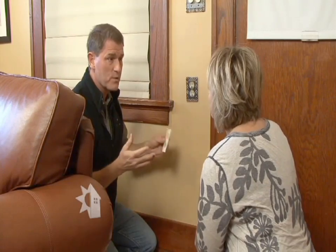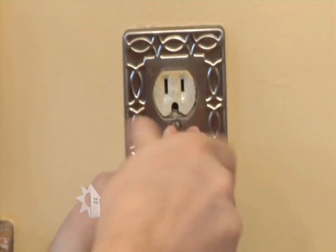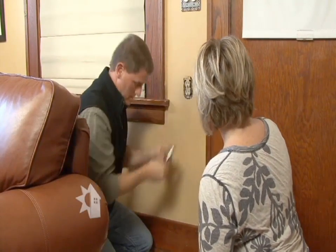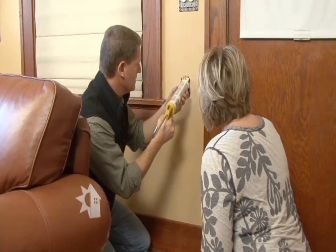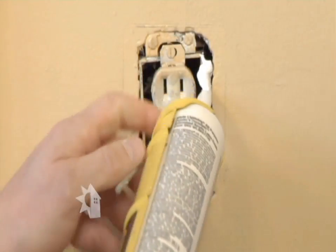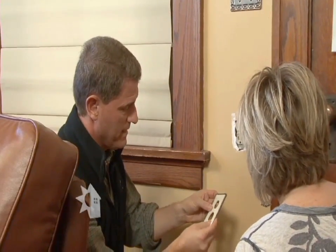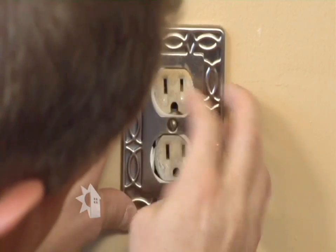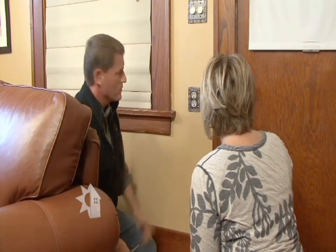Jill, stopping the air infiltration at this outlet is really pretty easy. All we need is some caulk and one of the foam gaskets we're going to put on back here, and of course a screwdriver. Now, this is the only outlet you have on an outside wall on the main floor? Yeah. So we're going to take that off and put caulk around the outside of the electrical box. All right Jill, I've got this side done — do you want to go ahead and caulk in on this one? Sure. So Jill, we just take the foam gasket and put it right on with the outlet cover. And Jill, that's going to stop that air infiltration on that exterior wall. Great, we've got one checked off.